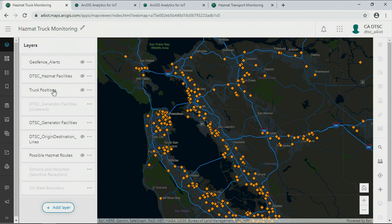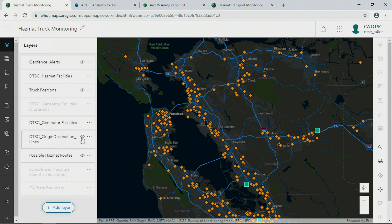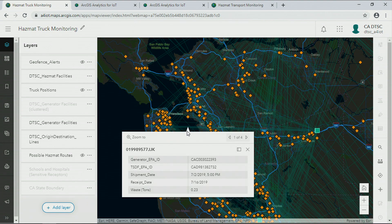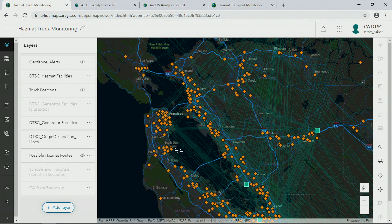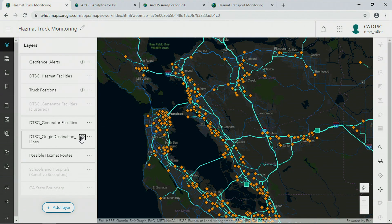One of the department's primary responsibilities is managing and monitoring the transport of waste to disposal facilities. Today, the department receives only high-level manifest information about hazmat transport, which includes where and when the waste left the generation site and when it got to the disposal site. The problem with this kind of high-level information is that it doesn't illuminate the actual routes taken by the hazmat trucks, and where these hazardous materials might be traveling through our communities.